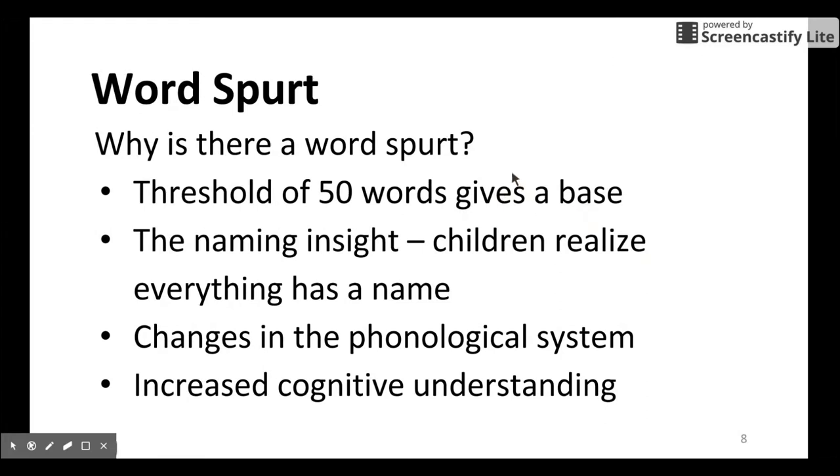Let's focus on the word spurt. The threshold of 50 words gives a base, and they are going to build more vocabulary from these 50 words. The naming insight means children realize everything has a name, so they begin to figure out this relationship. They also know the phonological system, and their cognitive function increases.